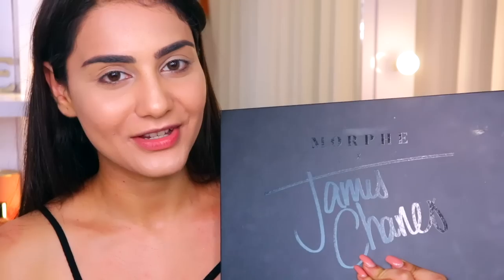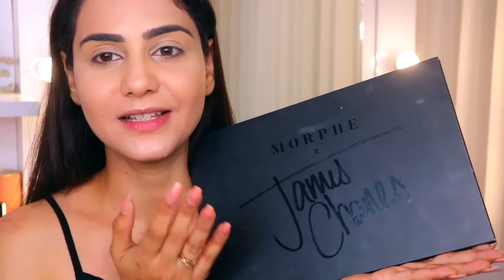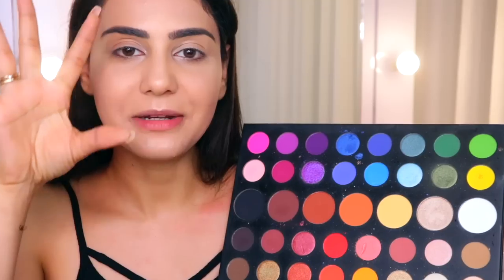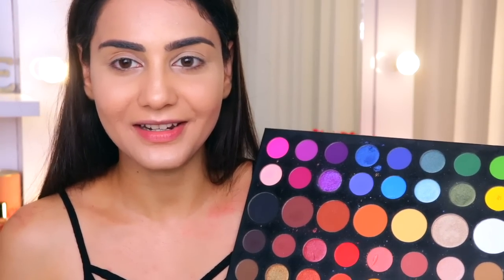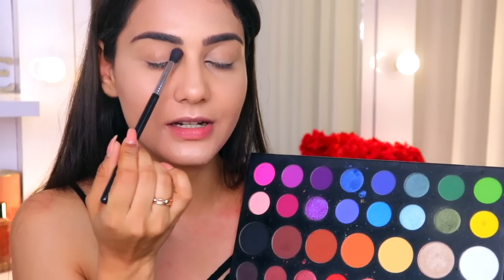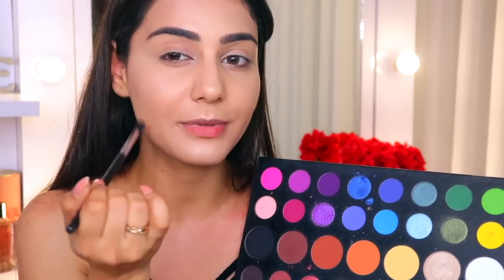With the base done, let's begin with the eyes — I'm zooming in so you can see what's happening. Ladies and gentlemen, welcome James Jow's palette to my channel! This palette has everything for a makeup enthusiast who's into colors and experimenting. It has all the shades I need for that colorful rainbow look. I'm starting with the yellow shade and popping it on the inner corner area, lifting it a little higher toward the brow — not touching the brow — but pulling it outwards.